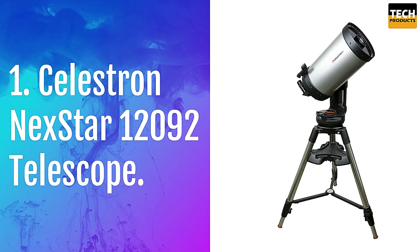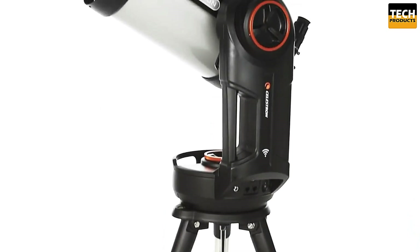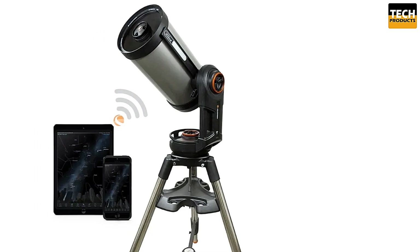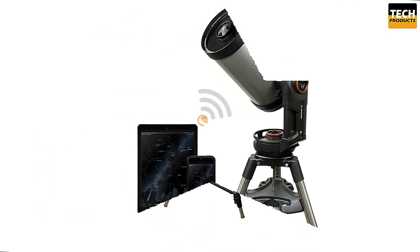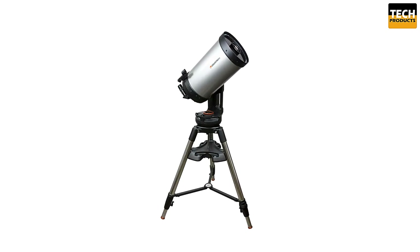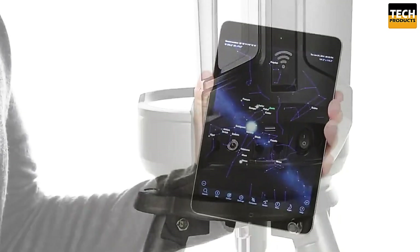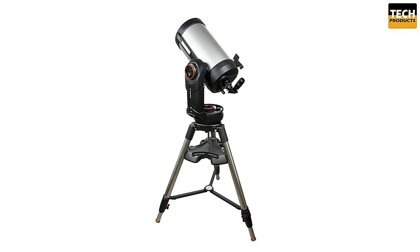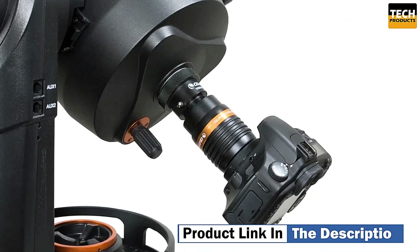Number 1: Celestron NexStar 12092 Telescope. Let's talk about portability first. The NexStar 12092 features a 9.25-inch Schmidt-Cassegrain optical tube — a perfect balance between performance and size. With its compact design, it's incredibly easy to transport, making it the ideal companion for both backyard astronomy sessions and remote observations on the go. It also comes with integrated carry handles and manual clutches for smooth setup and movement.